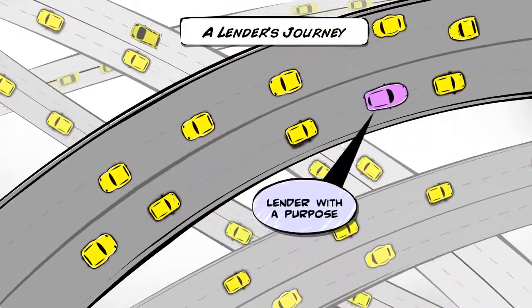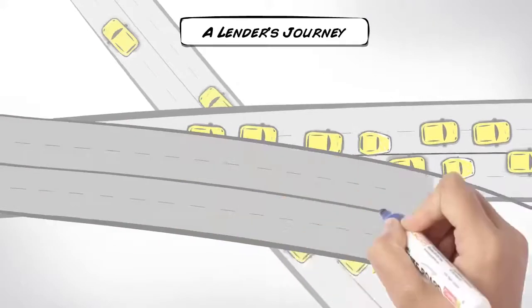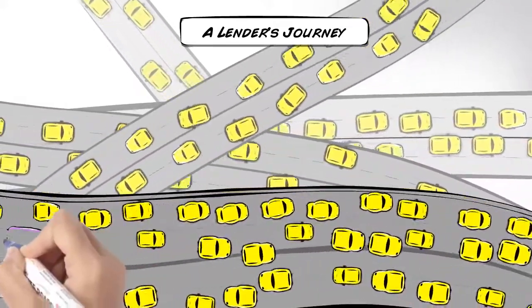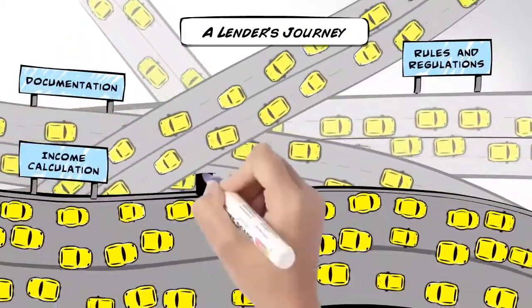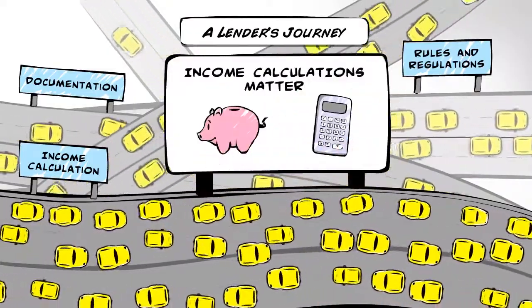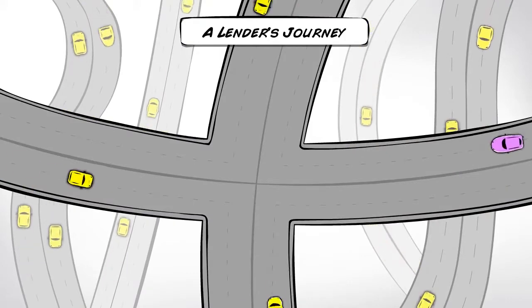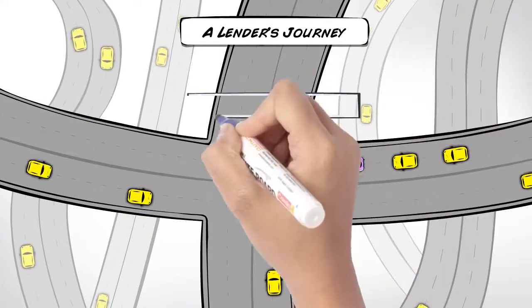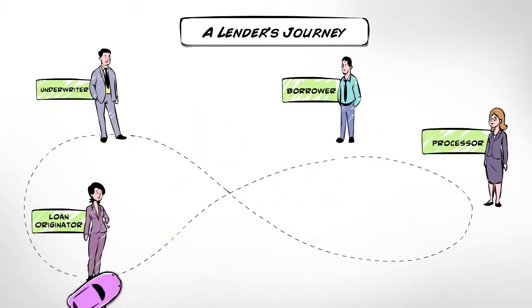This is you. For a lender, the road to processing and closing loans is never straight or easy. You know how critically important accurate income calculations are to loan quality. Processing piles of documents causes delays, and it can be frustrating to manage the back and forth between all of the different stakeholders — the loan originator, the borrower, the processor, and the underwriter.